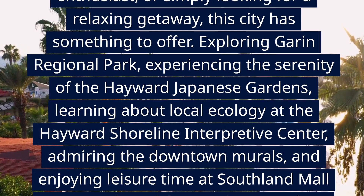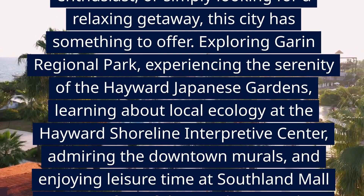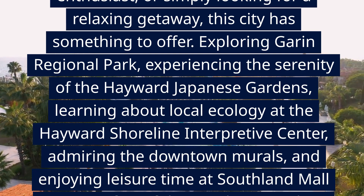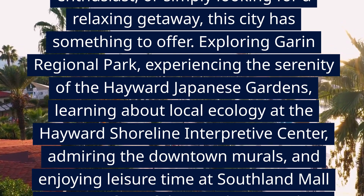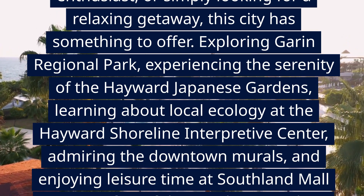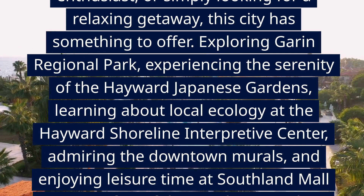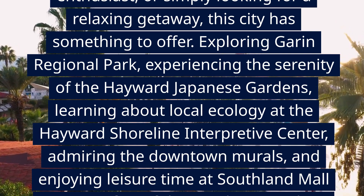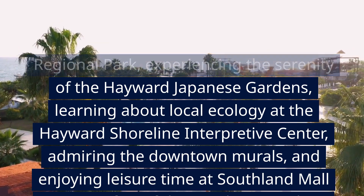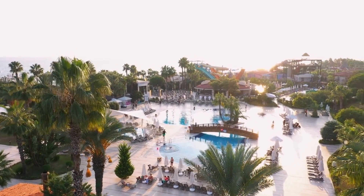In conclusion, Hayward is a city that offers a blend of natural beauty, cultural experiences, and recreational activities. Whether you're a nature lover, an art enthusiast, or simply looking for a relaxing getaway, this city has something to offer. Exploring Guerin Regional Park, experiencing the serenity of the Hayward Japanese Gardens, learning about local ecology at the Hayward Shoreline Interpretive Center, admiring the downtown murals, and enjoying leisure time at Southland Mall are just a few of the top things to do in Hayward. Embrace the diversity and charm of this city as you embark on a journey filled with memorable experiences.